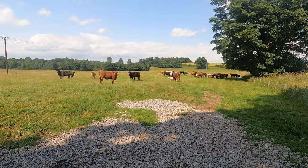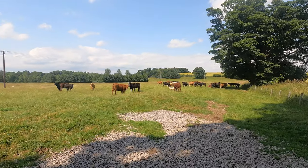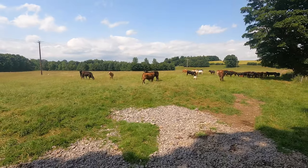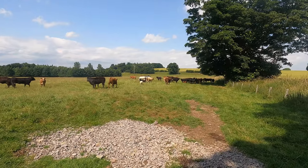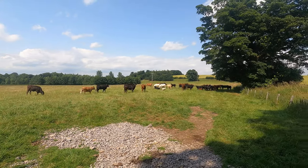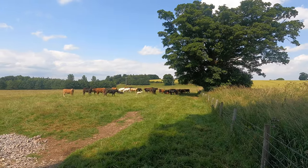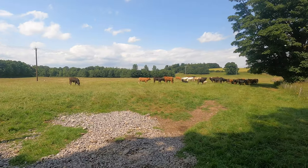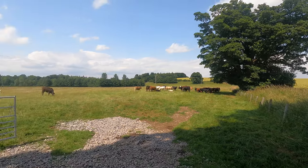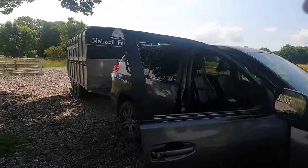Here we are, just come back with the next two loads. The beasts have come to see what's occurring. As you can see they're a mixture — there's Limmies, Blues, and I'm not sure if there are any Charolais here actually. The red ones and the black ones are Limmies; there could be a couple of Anguses, which are also black, mixed in. There is actually one Shorthorn right on the edge there. That's a look at them — we'll pull in now, Ian's pulling in behind.